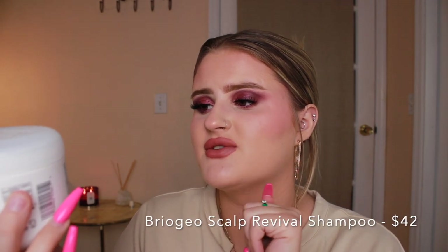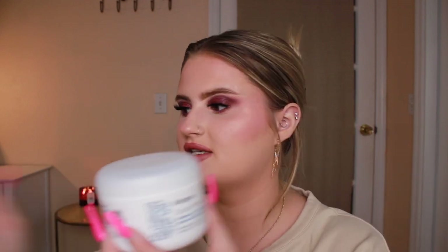This is the Briogeo Scalp Revival Charcoal and Coconut Oil Micro-Exfoliating Shampoo. With all that build-up from washing my hair once a week, I need something to really get all that gunk out. I want to use this maybe every other time I wash my hair. Exfoliating shampoos kind of freaked me out because I feel like I'm going to have grittiness in my hair for a long time after, so we'll see if it just rinses out easily.